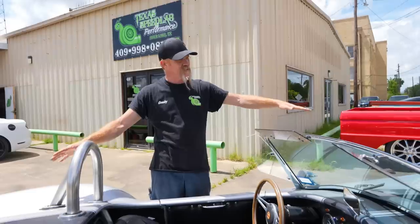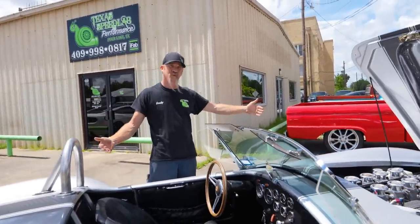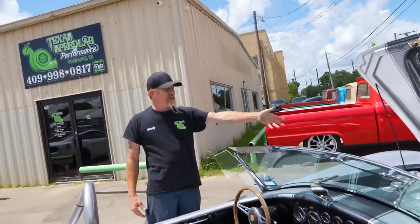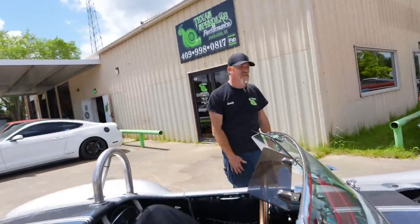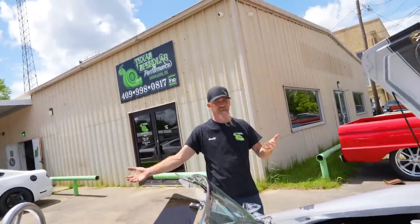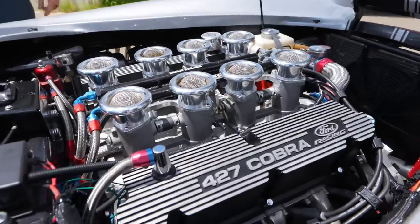This is a '65 Shelby Cobra 427. This is an American Roadster, so it's a little wider, a little longer — makes it more fun to drive. It has a 410 Windsor with EFI, a Tremec 5-speed transmission, and makes 584 horsepower to the flywheel — so probably around 560 to the wheels. It's a new motor with aluminum heads. Fun car.